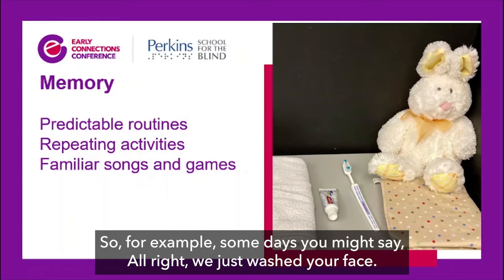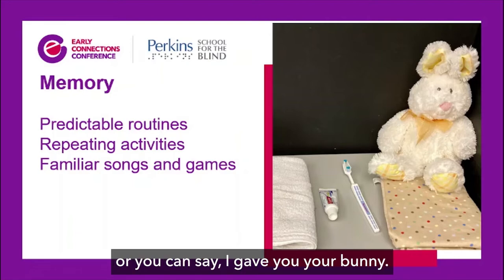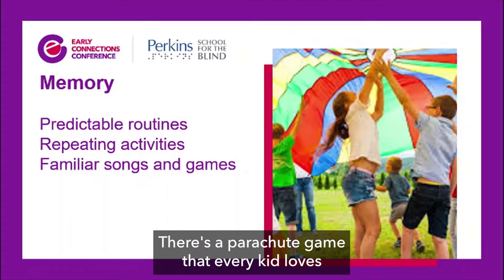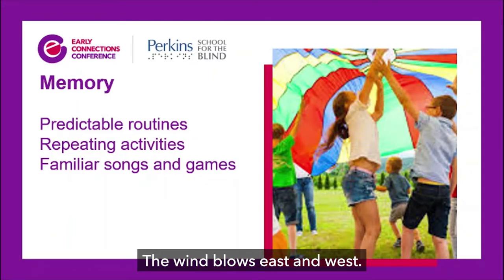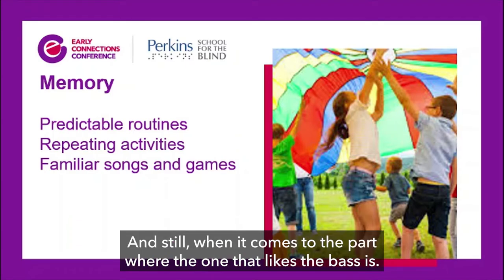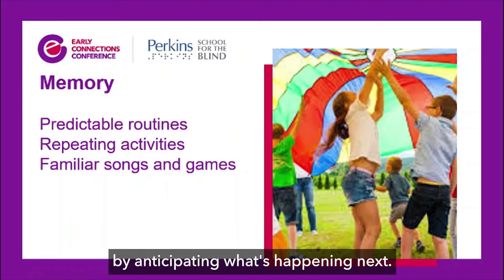You can prompt them: 'We just washed your face — what do we do next?' Or 'I gave you your bunny — what else do you need?' Kids also develop memory through repeated songs and favorite games. There's a parachute game every kid loves: 'The wind blows north and the wind blows south, the wind blows east and west, the wind blows all around the town, but the one it likes the best is...' — then we choose a different child each time. You can tell when kids learn the activity because they get quiet and still in anticipation of being chosen, showing they're using memory to predict what happens next.